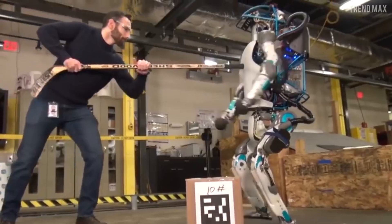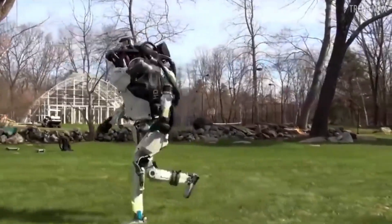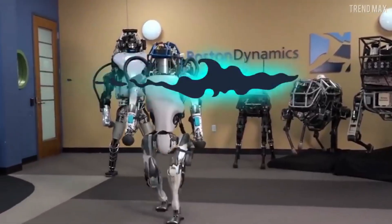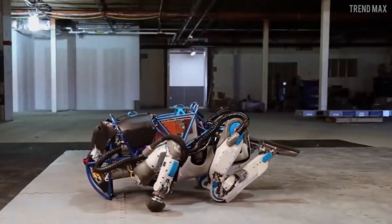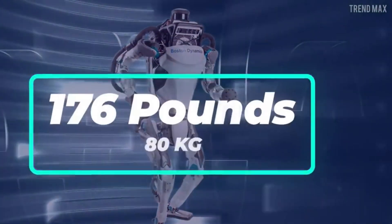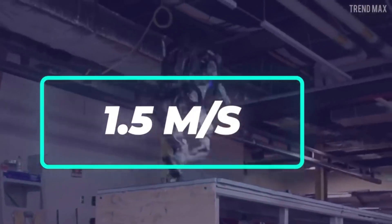Eight: Atlas. Developed by Boston Dynamics, Atlas is a humanoid robot renowned for its agility, strength, and dexterity. Designed for applications including search and rescue, disaster response, and industrial automation, Atlas represents a new frontier in robotics. With its advanced sensors, actuators, and control systems, Atlas can navigate diverse environments, perform complex tasks, and interact with humans in a natural and intuitive manner.